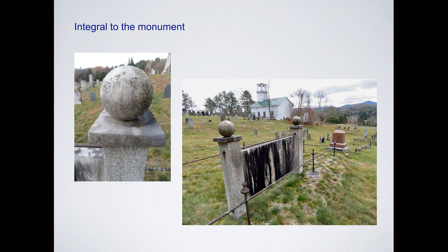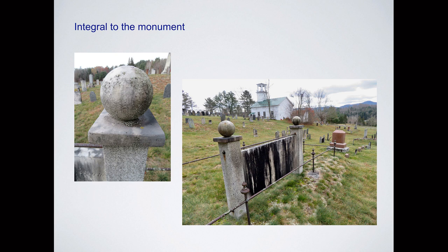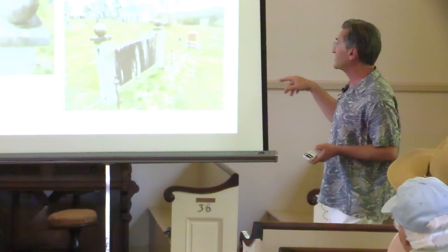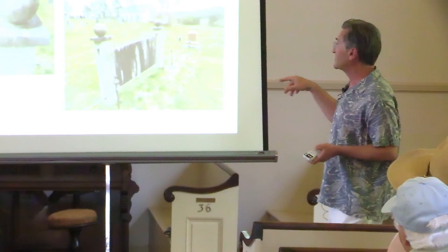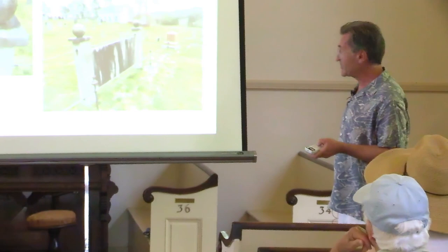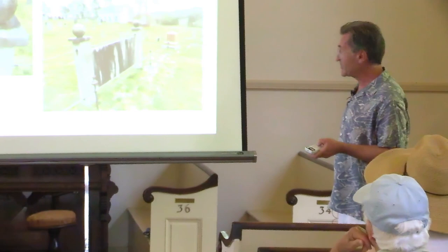One of my favorites is in Corinth Cemetery in Vermont. It's got marble spheres on the top of the posts — a wonderful look. It's probably my favorite cemetery in the state — Corinth Center — with beautiful long views of the hills and a meeting house similar to this one. So it's a true churchyard. This is also the only one in the whole New England collection that has connecting posts on both top and bottom.